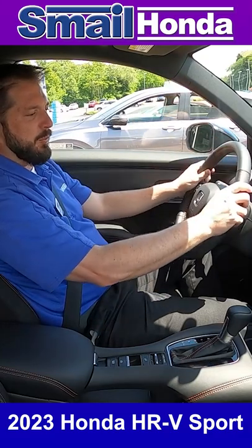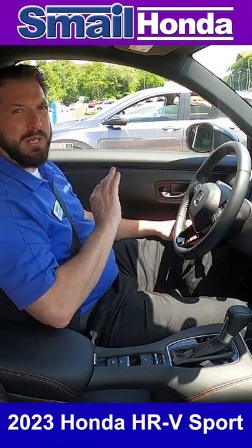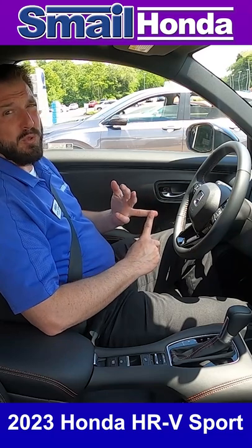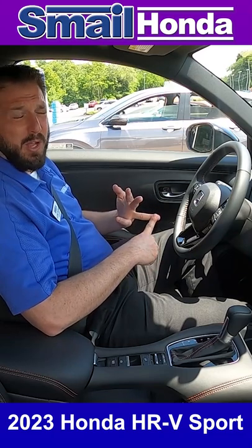The steering wheel — you have the leather wrap wheel with the Sport trim level. All of Honda Sensing is included, which incorporates the forward collision brake mitigation system, road departure mitigation, lane keep assist, and adaptive cruise control with low speed follow. You're also going to have the blind spot info system on the outside of each mirror on both sides.